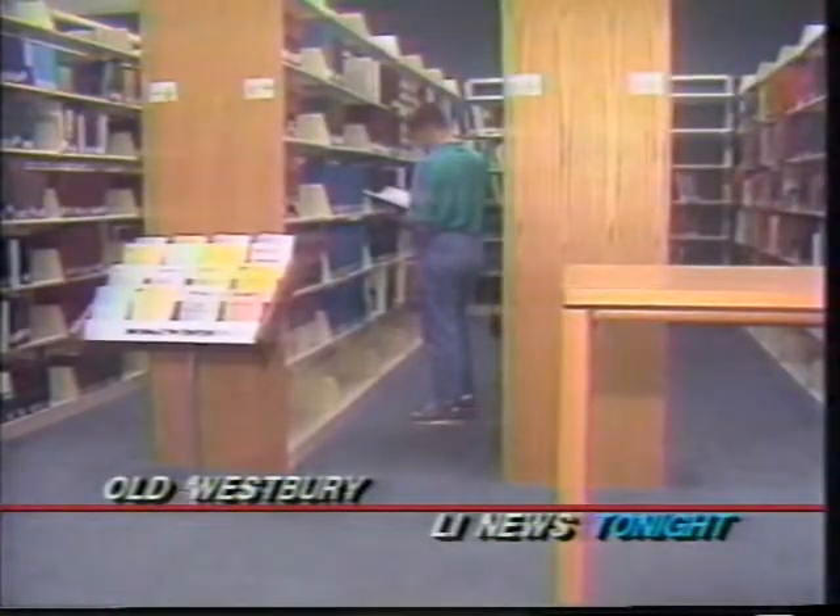Barry is playing host to a collection of paintings, sculptures, and collages by an internationally known artist. LI News Tonight's Pam Rogers spoke with that artist about his background and how it contributes to his artwork.